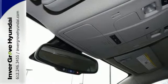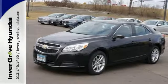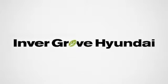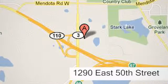This Malibu is very responsive and whisper quiet. Check it out today at Invergrove Hyundai. Experience the Invergrove Hyundai difference. We're conveniently located at 1290 East 50th Street in Invergrove Heights, Minnesota.